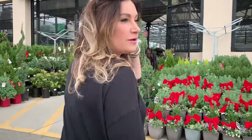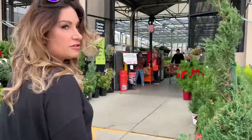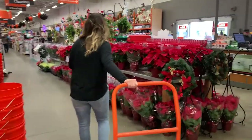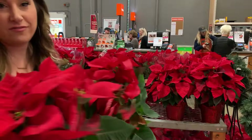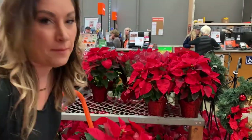We're going to Home Depot. We're going to be getting some poinsettias and lots of stuff for Tarek El Moussa's house to do the outside. Fun fact: poinsettias — not sure how you say it — but they're poisonous.